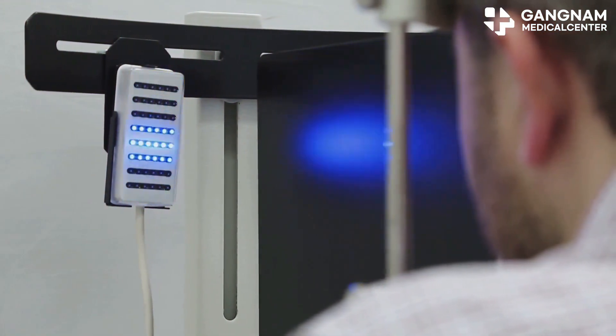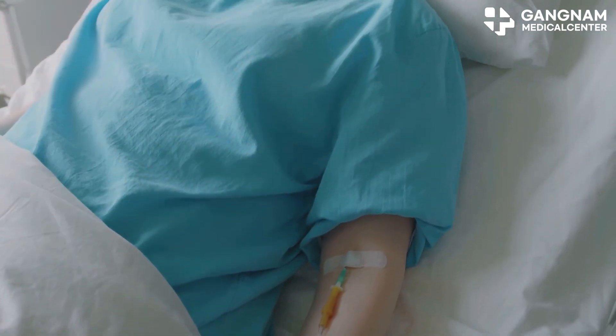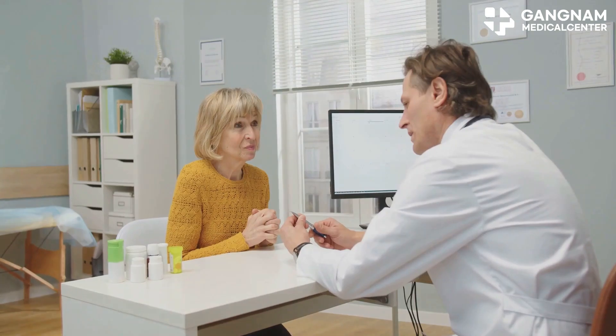NK cell activation often works alongside traditional treatments like chemo or radiation. When used together, they can create a powerful synergistic effect, boosting your overall treatment response.